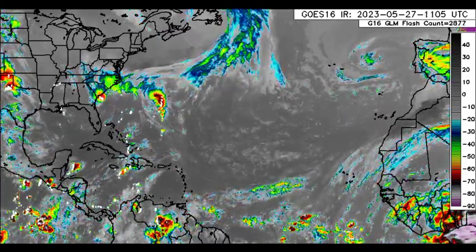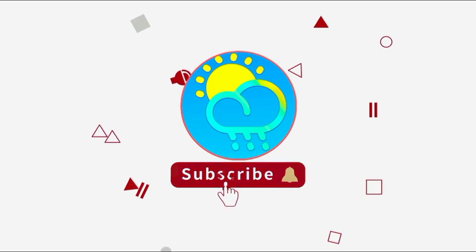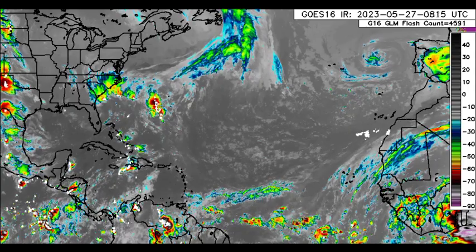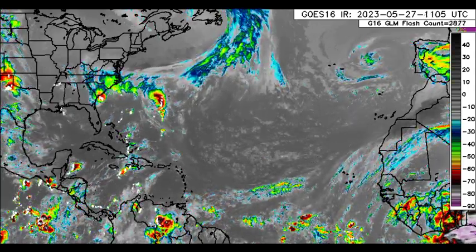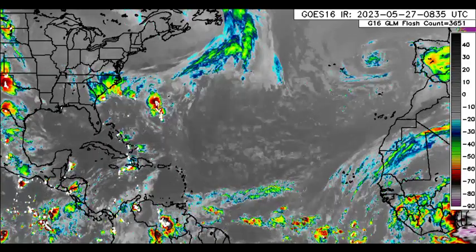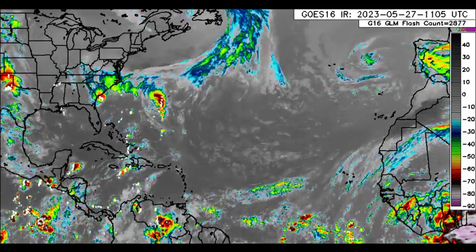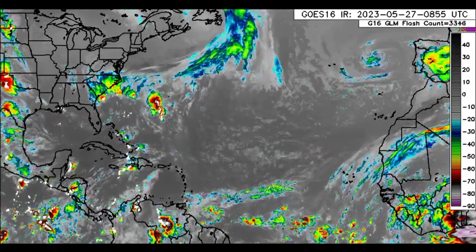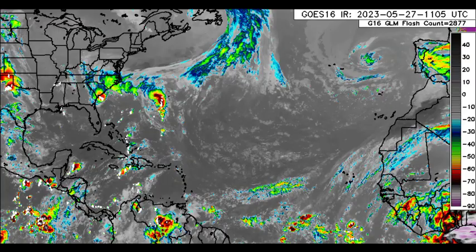Before I go into details, please do subscribe if you haven't yet done so and tap the notification bell so that you never miss an important update. Taking a look at the infrared satellite of the North Atlantic, we can see that things are really messy across some areas, with lots of shower and thunderstorm activity for some areas.